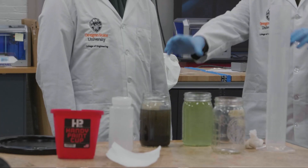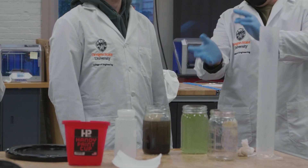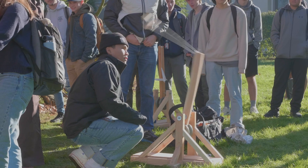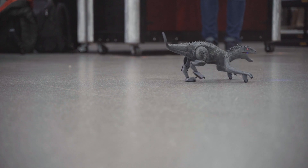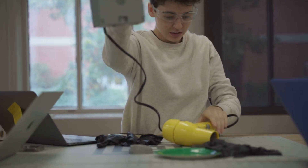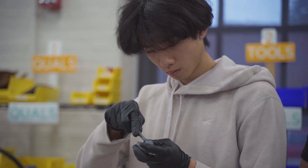Something really special about our program is that a lot of our studios are held in this space, so they can build things like trebuchets, we can take things apart. We have a reverse engineering class where they take apart tools, see how they work, and then design improvements to them. It's a great space where students can really get that hands-on experience.